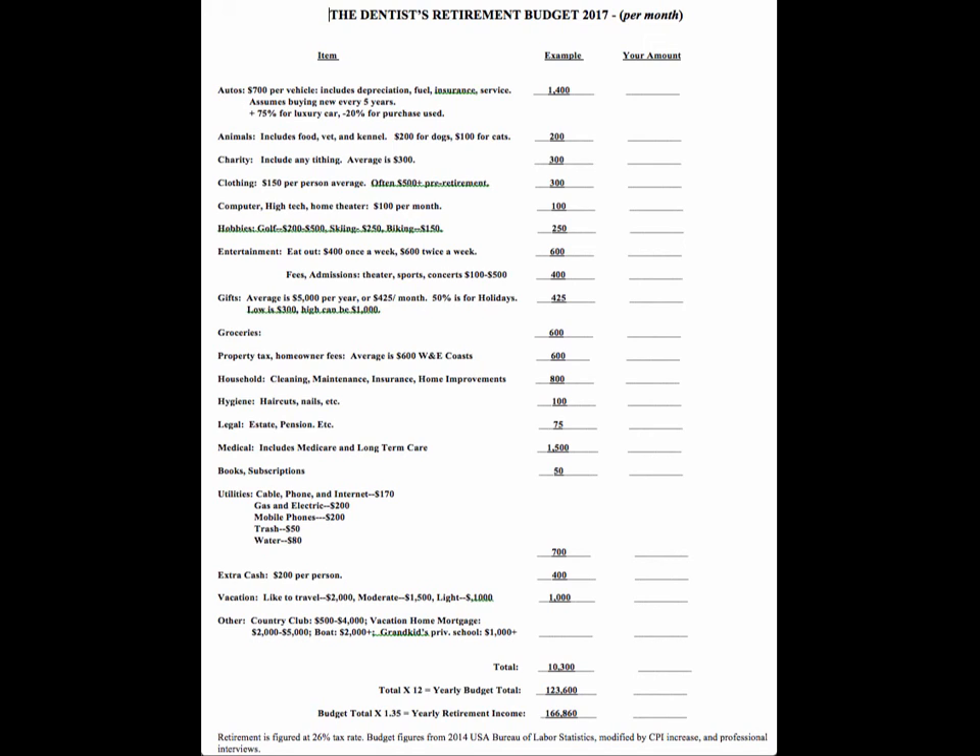Hygiene — haircuts, nails, mani-pedis, facials. It tends to be more these days than even 10 years ago; people are pampering themselves more. It may be $200 to $300 a month. Legal is a catch-all, mainly for estate planning — you're going to spend about $1,000 once every five years or so, which works out to about $75 a month.